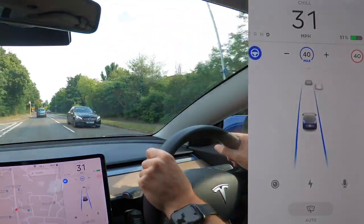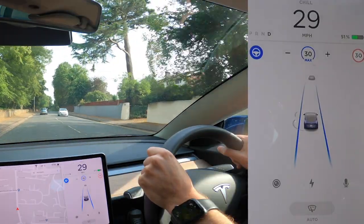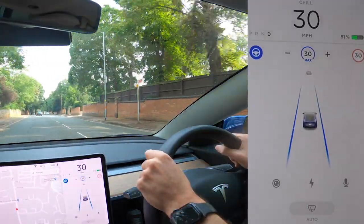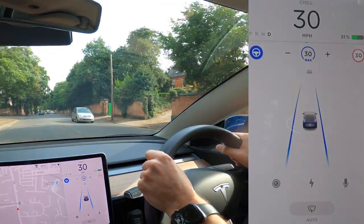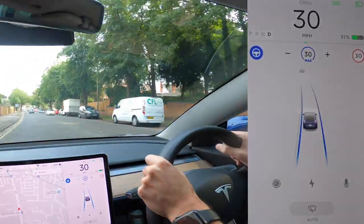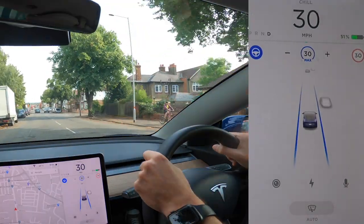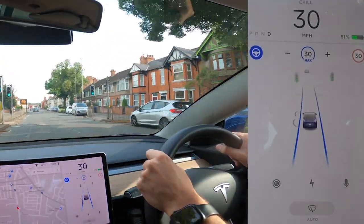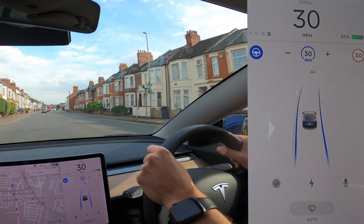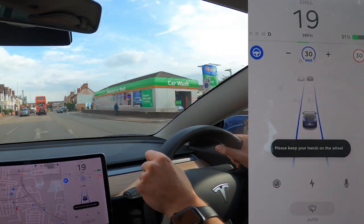We're coming into the town centre now with autopilot engaged. It's built for dual carriageways and motorways — you're not really meant to use it on single carriageways or in cities. There is a Full Self-Driving package for city streets, but that was promised for 2019 and still hasn't materialised. When autopilot first came to the UK it would stop behind parked cars, because American roads don't typically have cars parked at the side. But over the year I've had it, the system has learned and adapted accordingly.